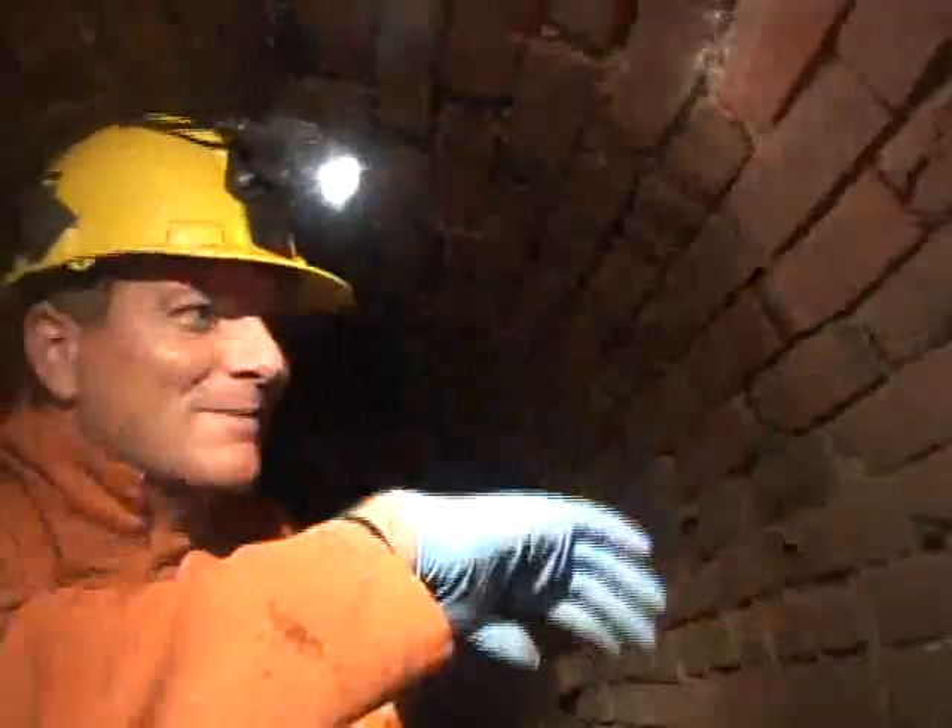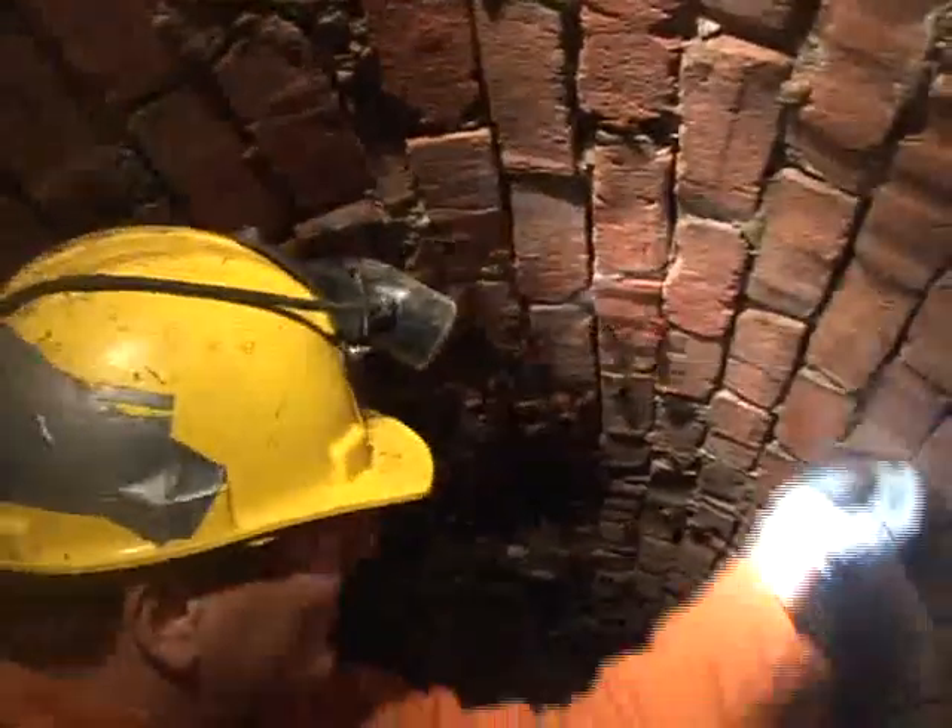Sewer service worker Gene Cruz was our tour guide. He's used to the little critters. They don't bug you — they'll rain on you. He's a big one, too. You're bigger than they are.